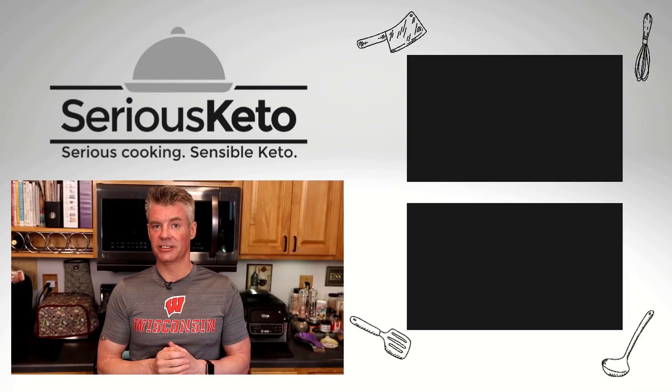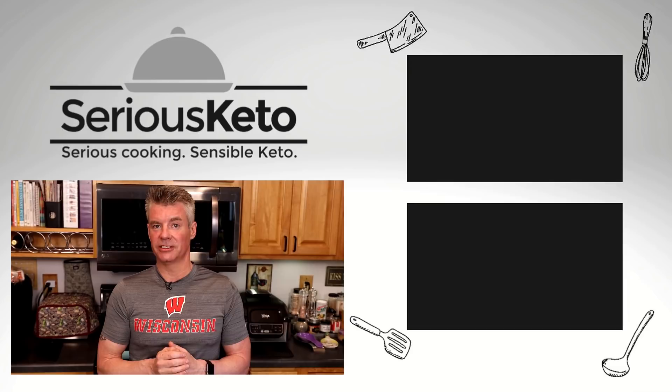I will link to all the products I used down in the description below, along with coupon codes if I have them. If you found this video helpful, please click that like button. If you're not a subscriber already, tap the subscribe button, then hit the bell to turn on all notifications. And if you'd like to help support the Serious Keto Test Kitchen, click that join button and see what memberships and perks are all about. Thanks for watching.